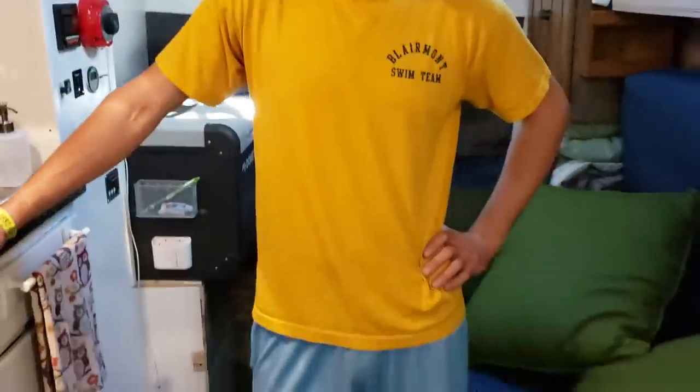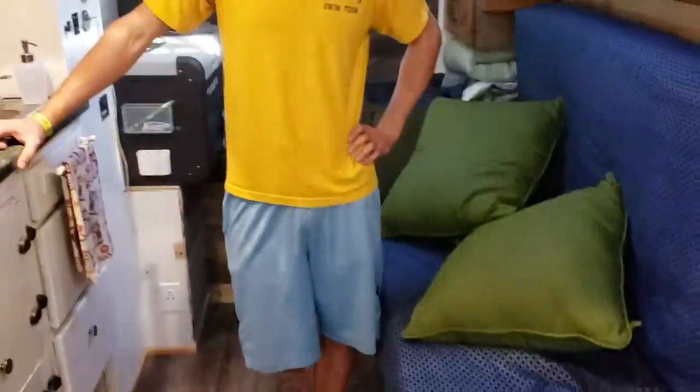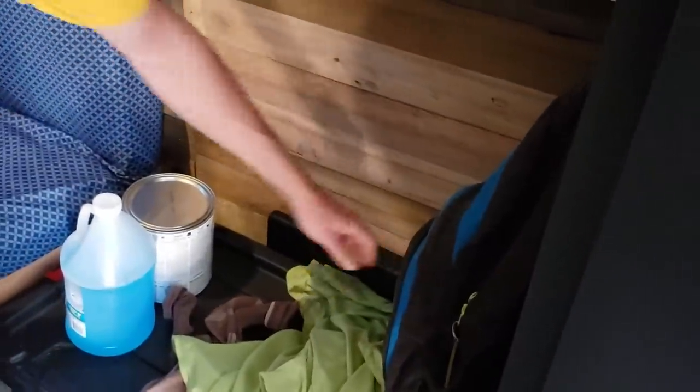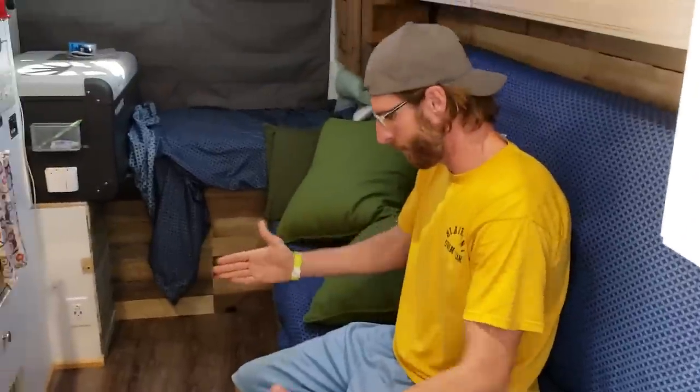Do you have a work desk option? Not much — I just have a small tray here that collapses. When I'm sitting here I can pull that tray out and have a quick meal.